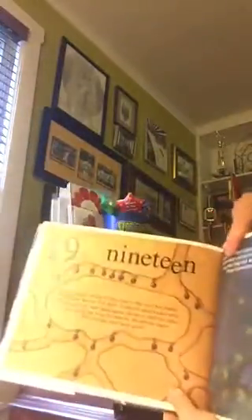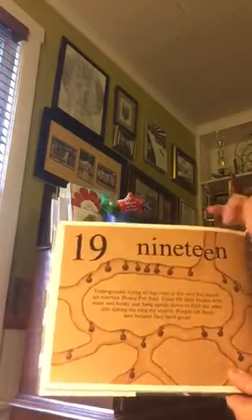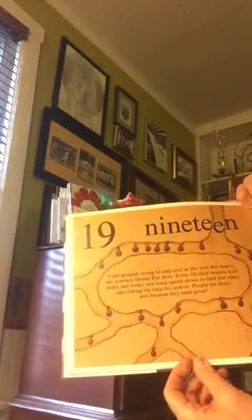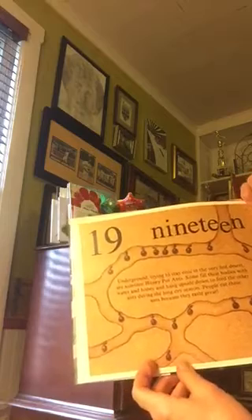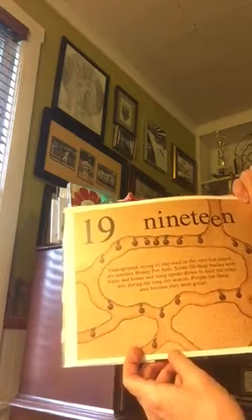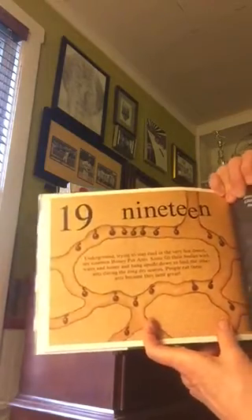Nineteen. Underground, trying to stay cool in the very hot desert, are nineteen honeypot ants. Some fill their bodies with water and honey and hang upside down to feed the other ants during the long dry season. People eat these ants because they taste great.